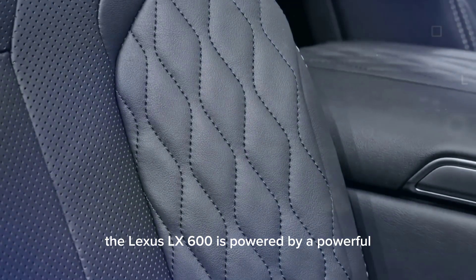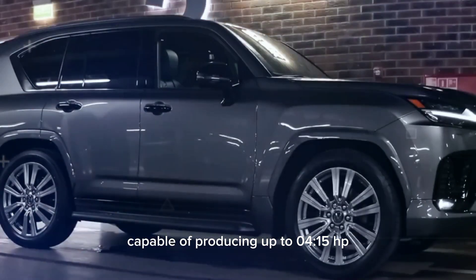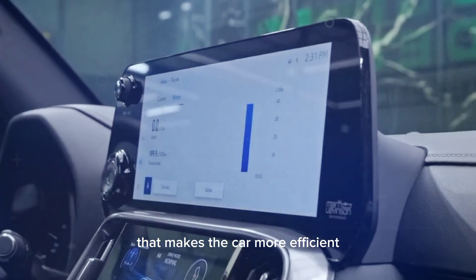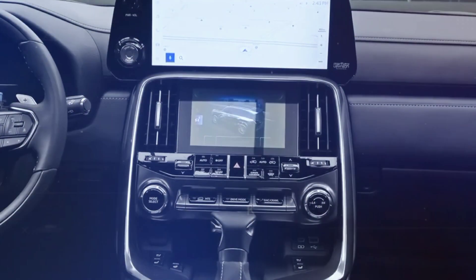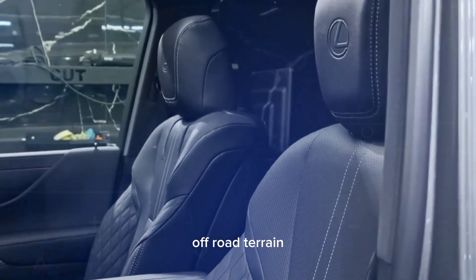In terms of performance, the Lexus CelX 600 is powered by a powerful 3.5-liter V6 engine capable of producing up to 415 HP. This engine is also equipped with hybrid technology that makes the car more fuel-efficient. The car is equipped with an all-wheel drive system that allows it to maneuver on difficult off-road terrain.